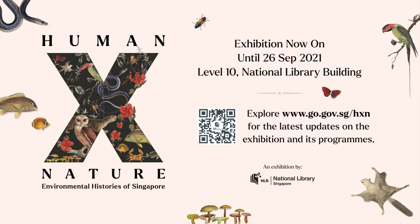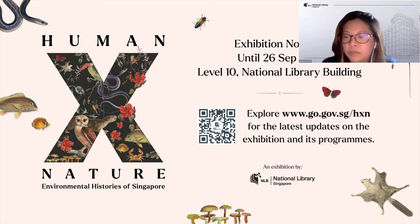Good morning, ladies and gentlemen. Thank you for joining us today for this illustration program. We have with us Darren Xiao, a visual storyteller, and Lee Sing Lee, an independent illustrator. This program is held in conjunction with the National Library's exhibition, Human Nature: Environmental History of Singapore. This exhibition traces the history of Singapore's natural environment and how our present-day relationship with it is shaped by this legacy. The exhibition is on until 26 September 2021 — scan the QR code on screen to visit the website and get the latest updates.